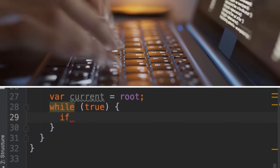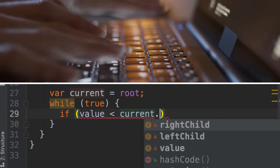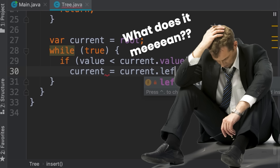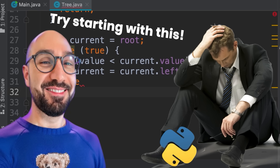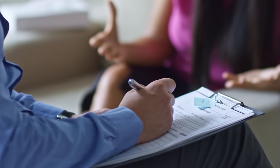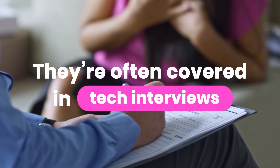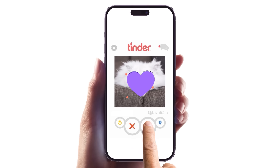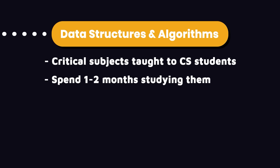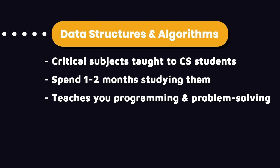Building backends often involves working with data structures and implementing complex algorithms. This is where a lot of self-taught programmers struggle because they try to skip ahead without learning the fundamentals of computer science. Data structures and algorithms are critical subjects taught to computer science students, and they're often covered in tech interviews, especially at big tech companies like Apple, Google, and Microsoft. I highly recommend you not overlook this step — otherwise you're going to feel the pain later in your career. Spend one to two months studying classic computer science data structures and algorithms.